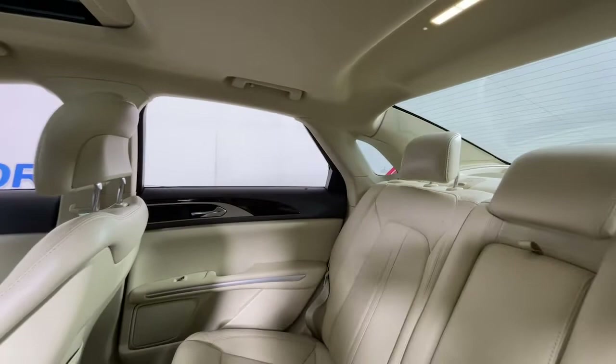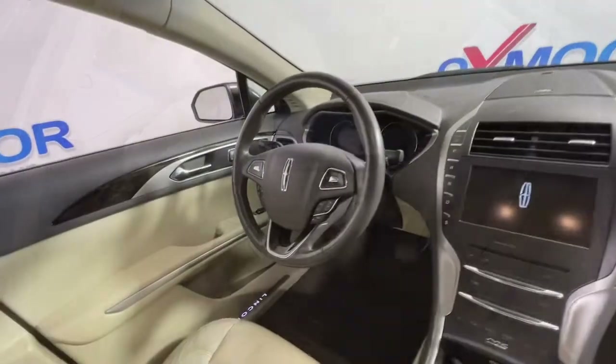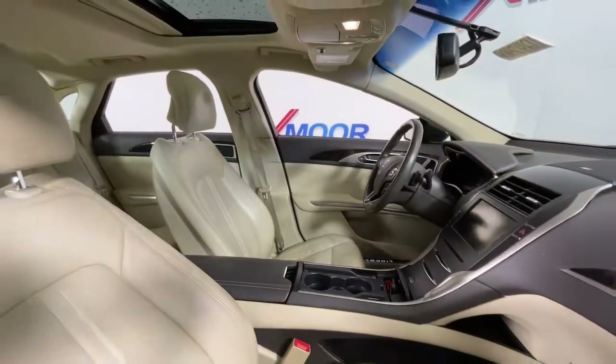Sun and moonroof, navigation system, keyless entry, power passenger seat, electronic stability control, aluminum wheels, heated front seat, dual zone AC, power driver seat, and seat memory.